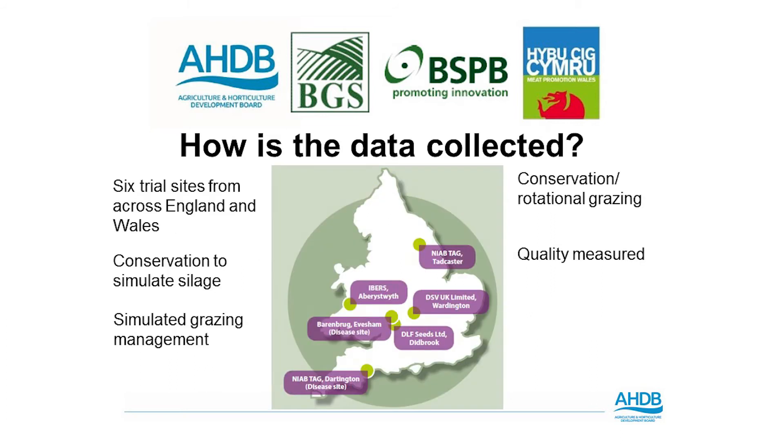Data for each grass variety is collected at six sites across England and Wales: NIAB at Thatcham, IBERS in Aberystwyth, DSV in Wardington, DLF in Didbrook, and Barenbrug in Evesham, and NIAB again in Dartington. The last two sites are actually disease sites, and the aim is to encourage disease within varieties to improve overall accuracy of disease resistance measurement within those plants.